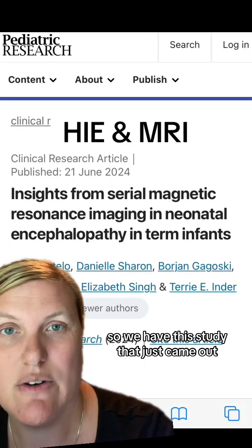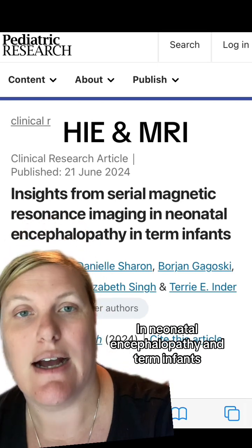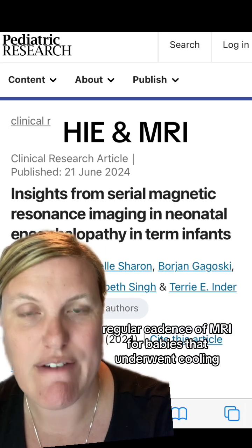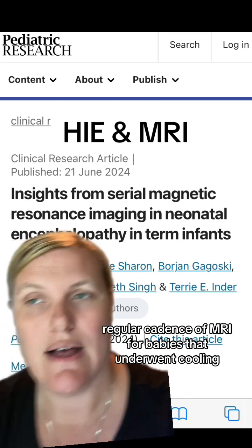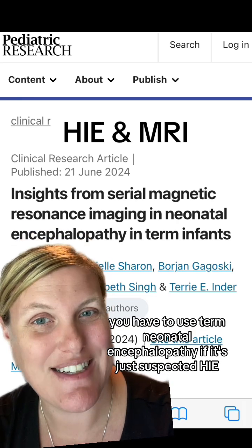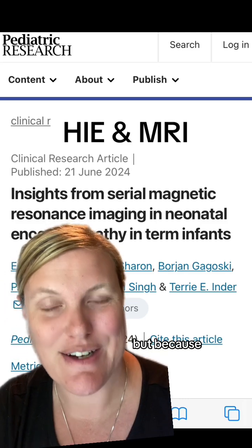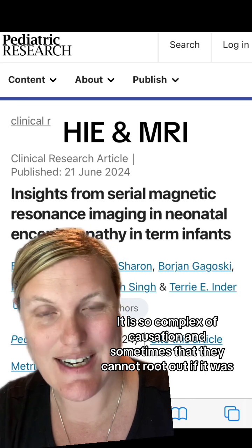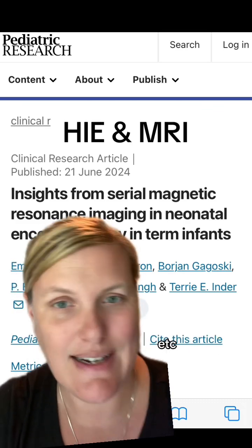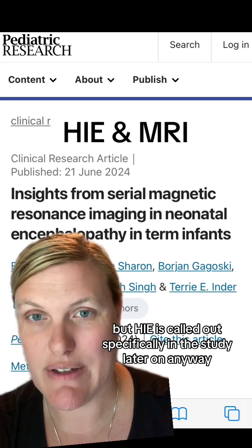We have a study that just came out: "Insights from Serial MRI and Neonatal Encephalopathy in Term Infants." They did a regular cadence of MRI for babies that underwent cooling, suspected to have HIE. You have to use the term neonatal encephalopathy if it's just suspected HIE, despite HIE being its own pathophysiology, because the causation is so complex — sometimes they cannot immediately rule out if it was genetic, metabolic, et cetera — so they put it under the umbrella of neonatal encephalopathy. But HIE is called out specifically in the study later on.